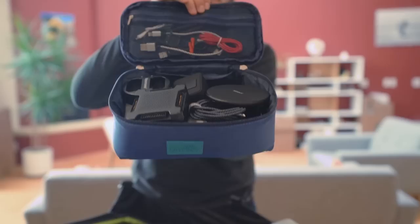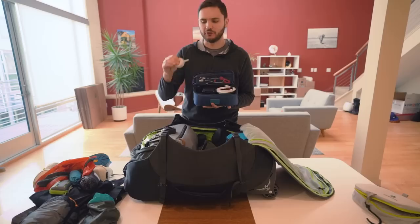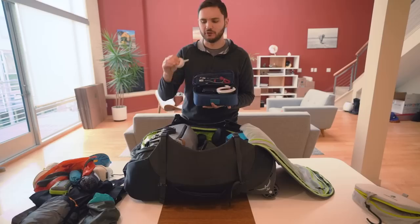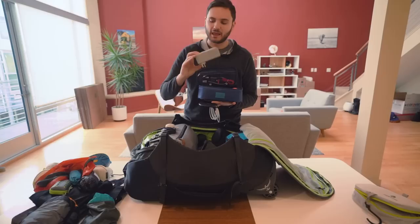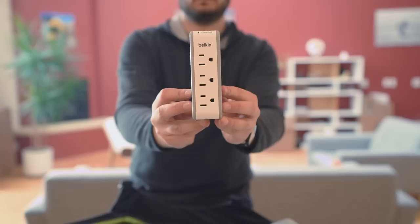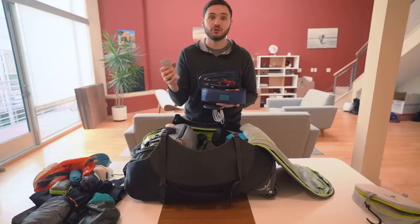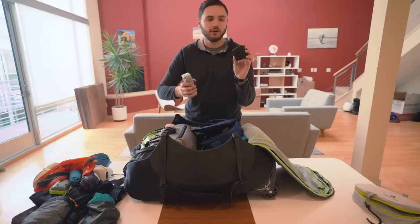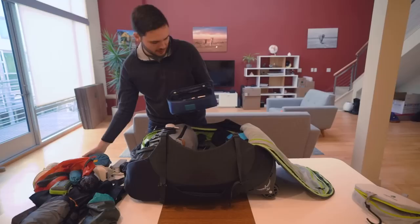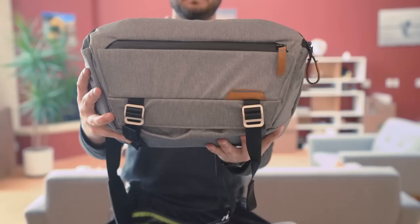This bag holds most of my cables and chargers — it's made by a company called Umis. Inside I have lots of cables, a double charger for my Sony A7R3, lens cleaning supplies, a USB-C cable, a wireless charger for my iPhone, and this very useful multi-plug by Belkin that has three plugs plus two USB ports and is very lightweight. All I have to do when I get to a hotel room is plug it into my converter and I can charge any device from one electrical plug.